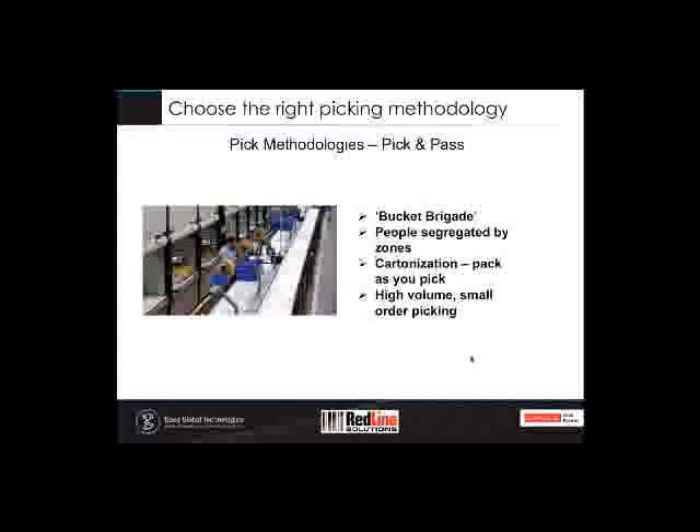Pick-and-pass is another methodology using cartonization, picking by zone and passing from one zone to another. You can go to the extent of forming a bucket brigade — a self-organizing group where workers scan the tote they're working on and get the task for that tote. Once done, they move to the next one. The big advantage is eliminating bottlenecks seen in standard pick-and-pass, as you're no longer limited by your slower pickers — it's the faster pickers that really dictate the pace and flow.